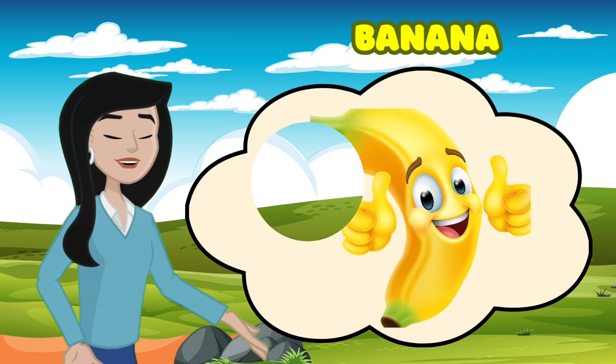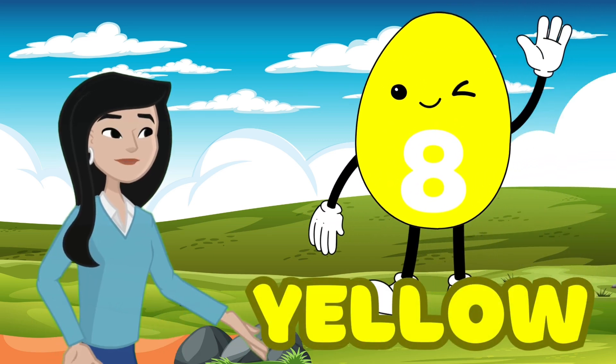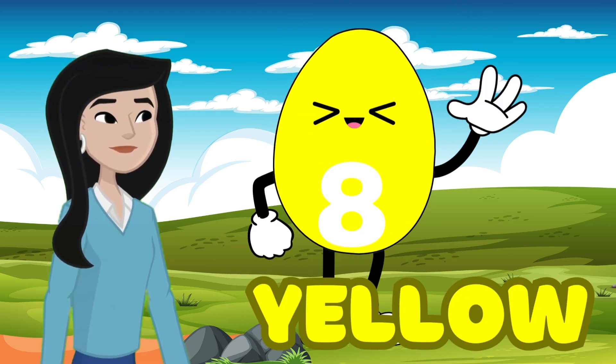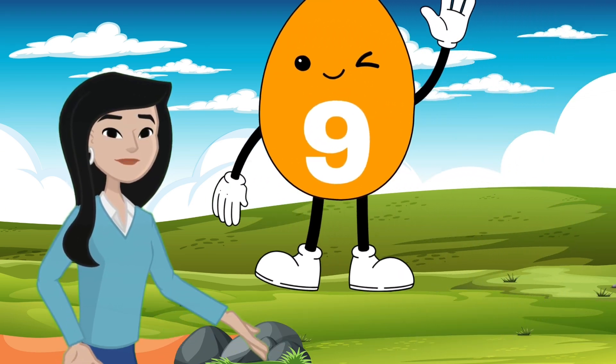Hint: it's the color of bananas and the sun. Yellow! Yes, it's yellow. Fantastic. And what number do we have on the yellow egg? Eight! You got it, it's eight. And here's our last egg — what color is this one?